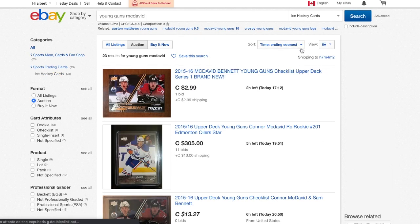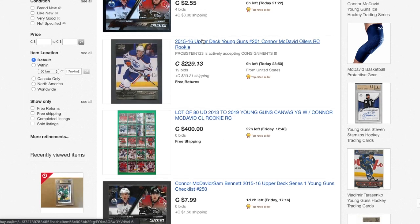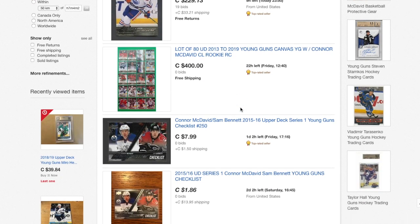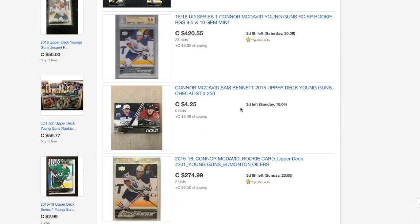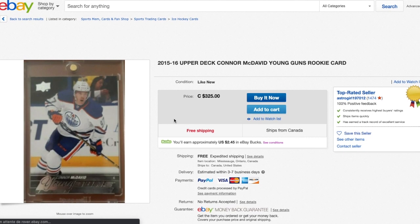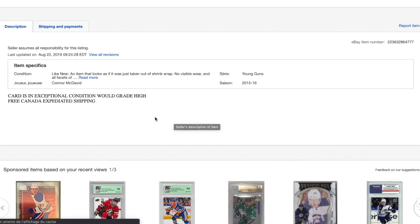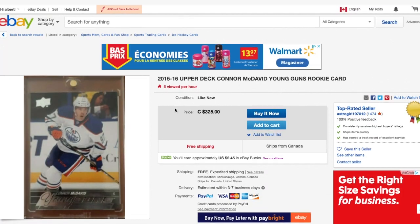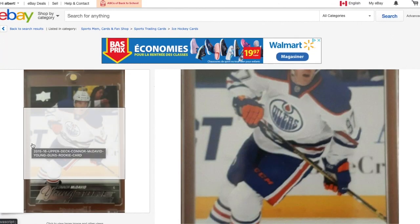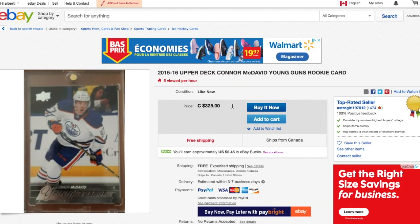McDavid straight up — $300 already too high for us. $230 plus $30 shipping, and $30 shipping is a huge price. So $325 for a McDavid — that's pretty close to what we want, expedited shipping. The picture is really not clear.